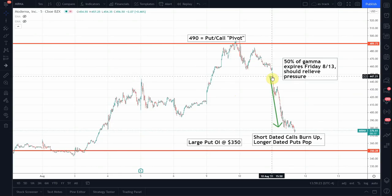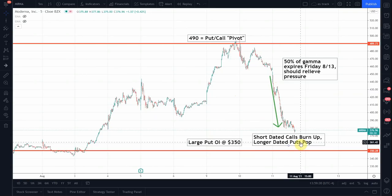On top of that, there are all these put positions down around the 350 area that gain in value, which means market makers may need to sell even more stock — fueling this gamma squeeze down. Typically when the stock is dropping, we refer to this as a gamma trap, because as the calls burn up and the puts increase in value, dealers need to sell more and more shares of stock.